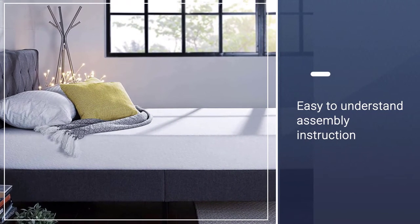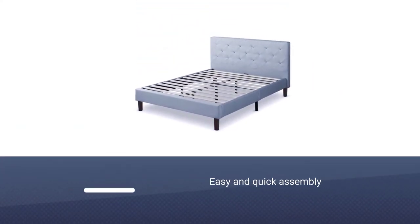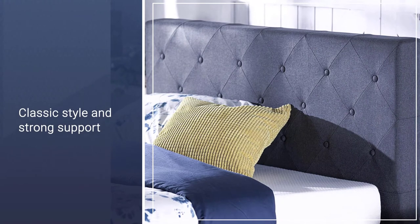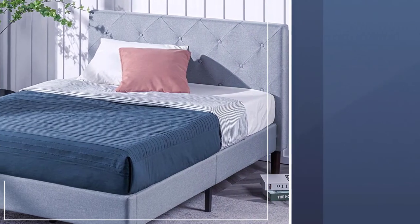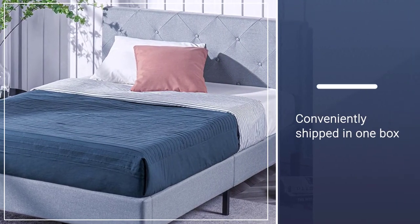The closely spaced strong wood slats are reliable for your spring, latex, memory foam, or hybrid mattress. For resting in comfort every night, the Zinus Platform Bed is a perfect match for your favorite mattress. Shalini FDPBQ is a top contender in the modern platform mattress foundation field, expertly designed to be simple and easy to enjoy every single day.